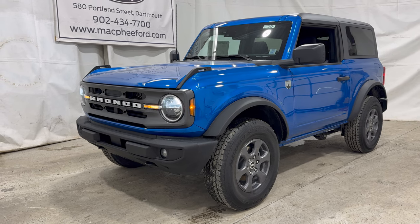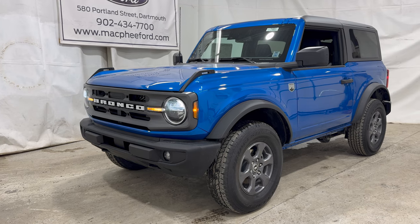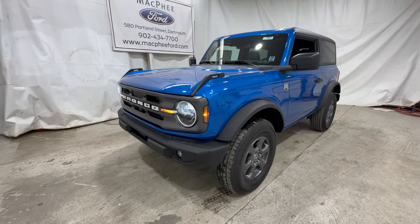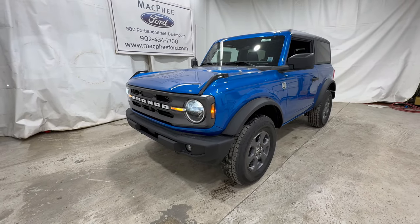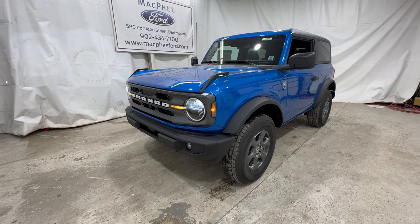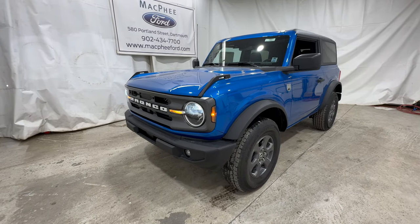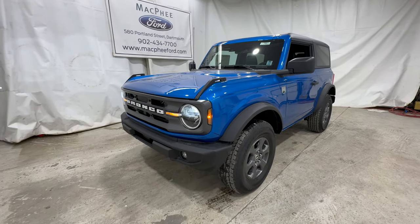Welcome back to McPhee Ford. Today we're taking a look at the brand new 2024 Ford Bronco Big Bend. For 2024, Ford did change up the trim levels on the Bronco — they actually completely removed the base trim. The Big Bend now sits as the lowest trim level in the Bronco lineup. We're going to take a walk around this particular Big Bend and show you what you get.